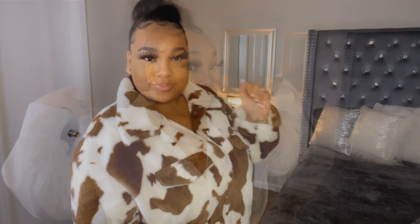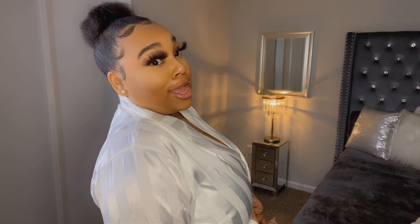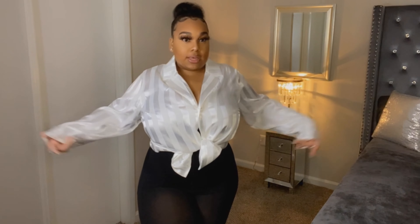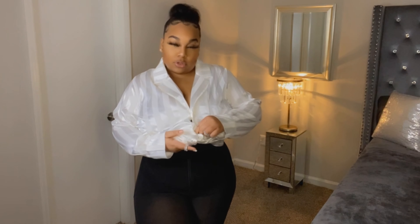Here we have the all-white long sleeve satin blouse — it gives business vibes, classy vibes. You can literally dress this up or down. I got this in a 3X; the original price was $17 and it dropped to $15 with a discount code. Some people might think it looks like a pajama shirt, but overall it's very cute. I did tie up the shirt because that's how I would wear it — untied I don't really like it, but tied up it looks great.